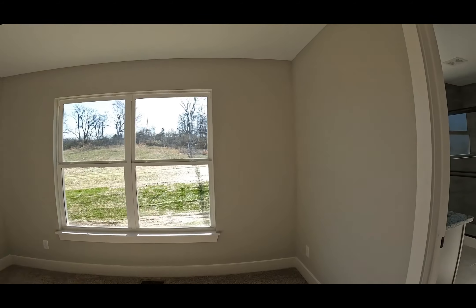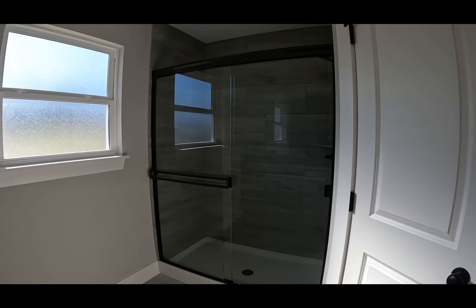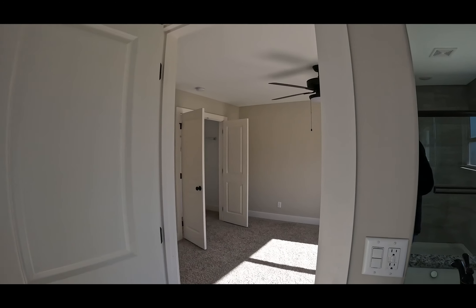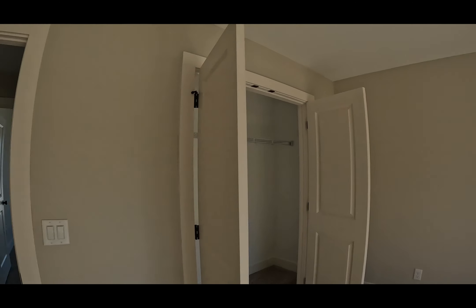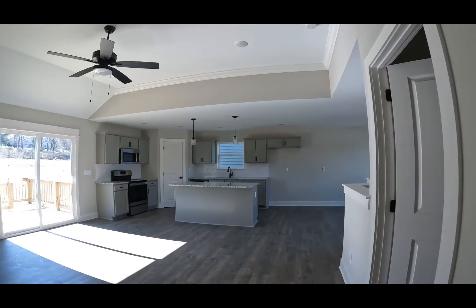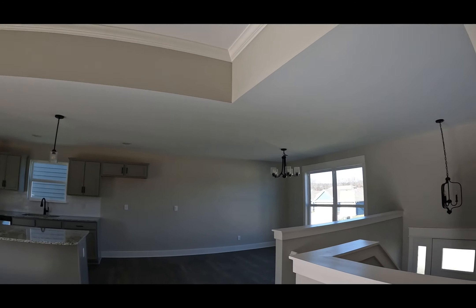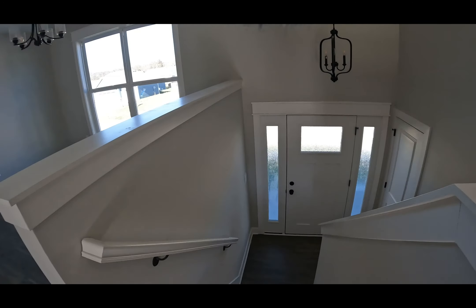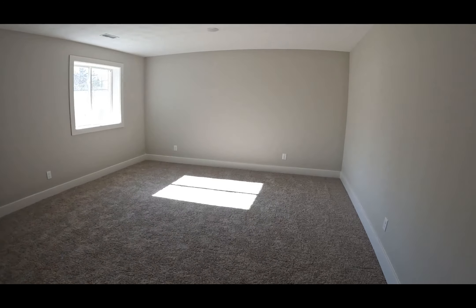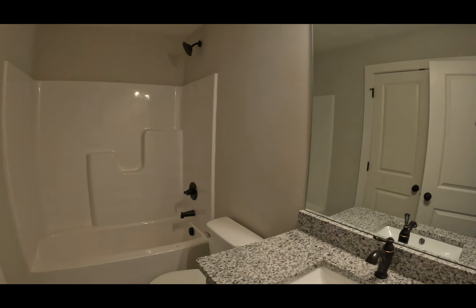And the master — slab of glass shower, water closet, very nicely trimmed. Finished lower level with a bath down there. So that is what $350,000 gets you here in Sellersburg, Indiana.